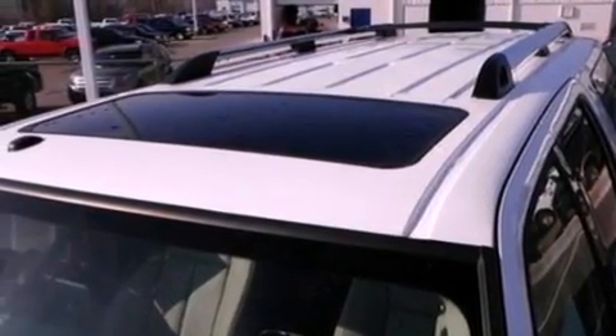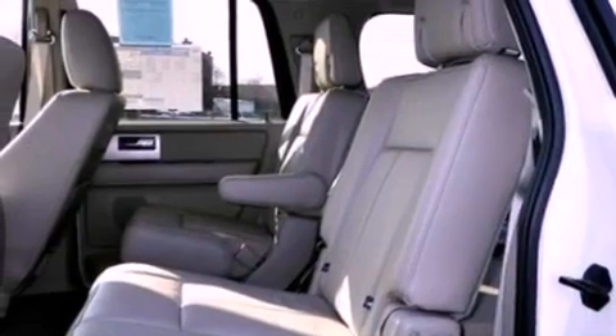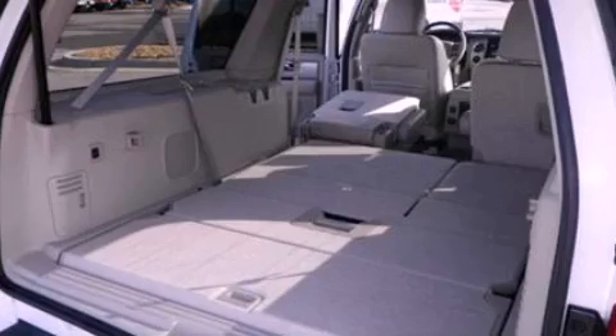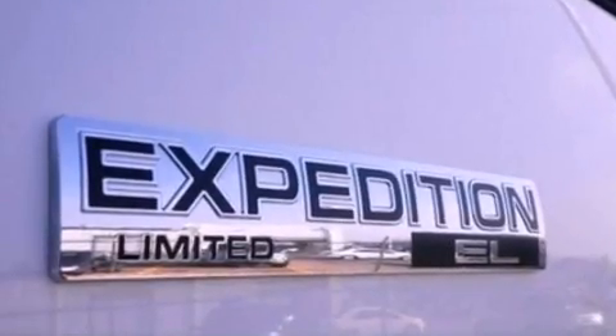All of the following features are included: Bluetooth cell phone integration, a rear view camera, XM satellite radio, big 18-inch wheels, traction control and stability control systems, a trailer hitch receiver, running boards, side curtain airbags, and power adjustable gas and brake pedals that enable you to change their height and distance to fit your body rather than you fit to their positions.